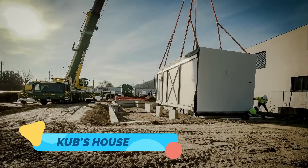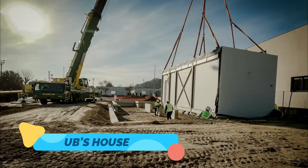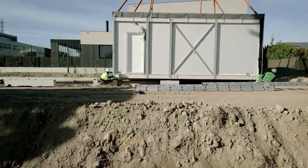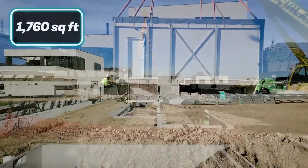Kub's House. Next up is Kub's House, a tiny but mighty marvel from Poland. At first glance, it resembles a minimalist cube — compact, geometric, and perfectly engineered.